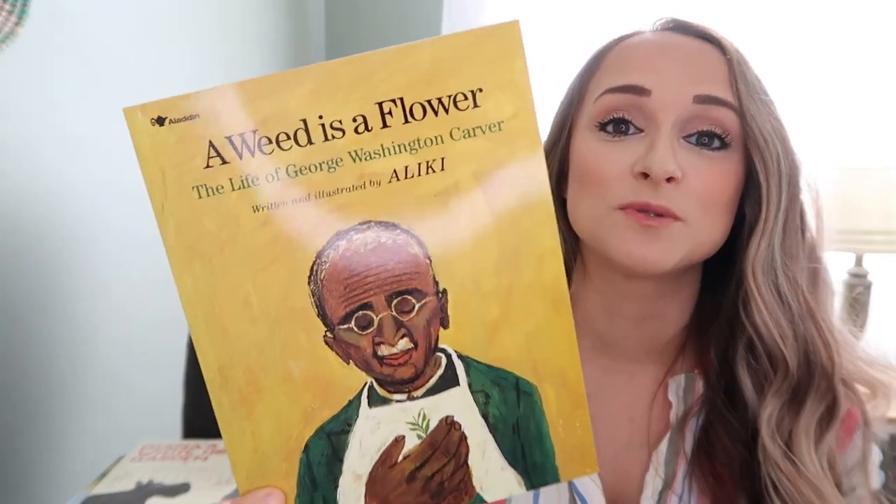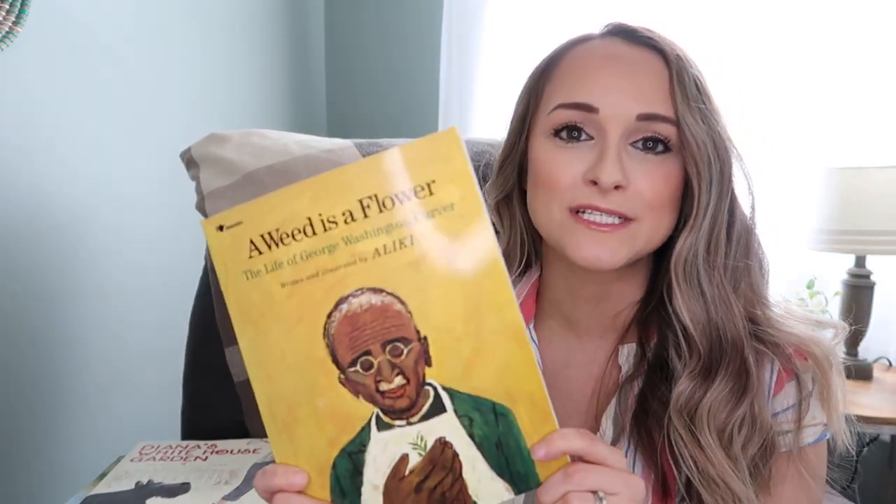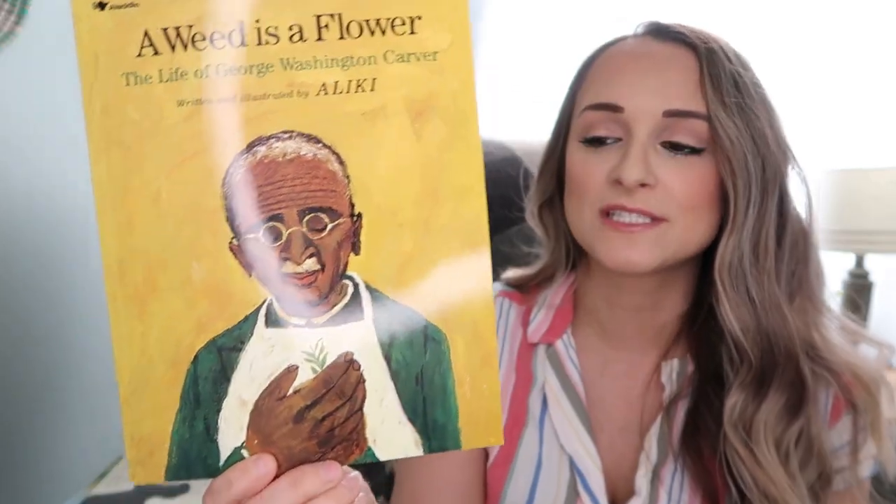This one is about George Washington Carver — A Weed is a Flower. This book actually made me cry. Learning about George Washington Carver — he is just a fantastic person. I highly encourage you to teach your kids about him and all that he achieved despite multiple setbacks in his life. He was just an amazing man, and this is a great book for that.